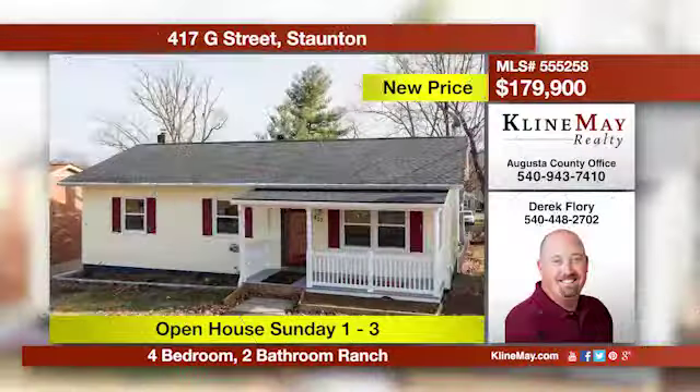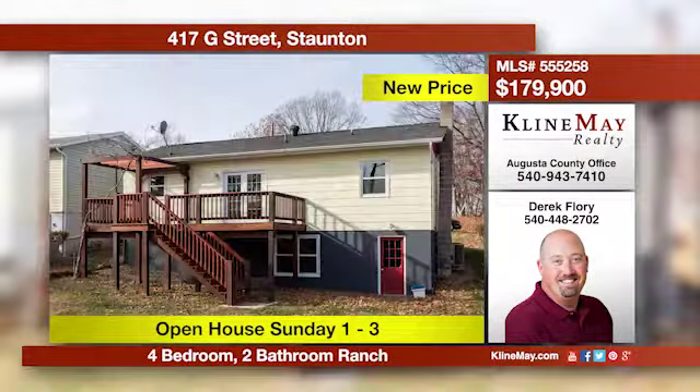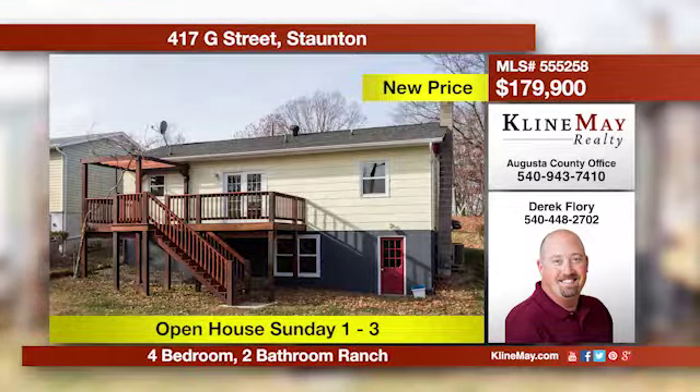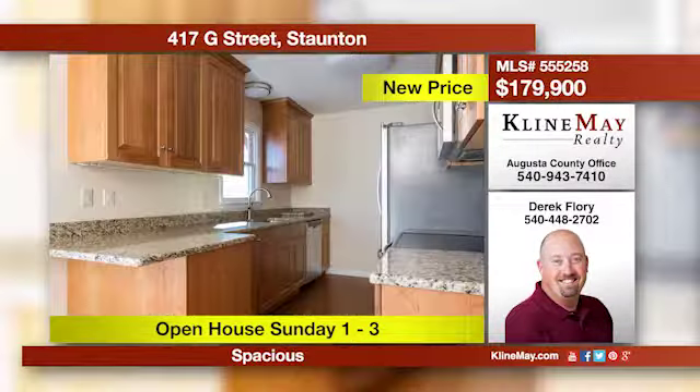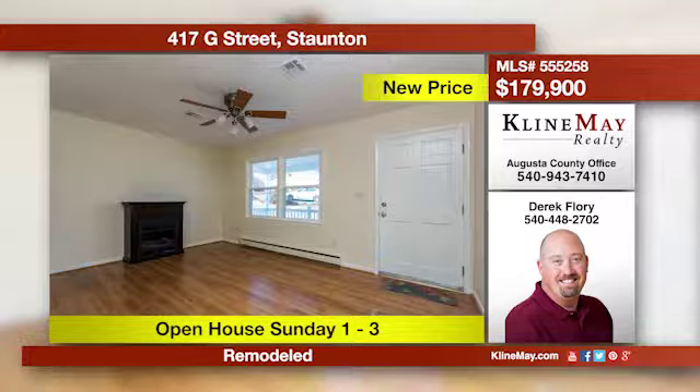Take a look at this gem. Remodeled and move-in ready with new counters, appliances, cabinets, windows, and more. The basement features a bedroom and large living area with exterior access. The deck is great for entertaining. Call Derek Florey for more information.